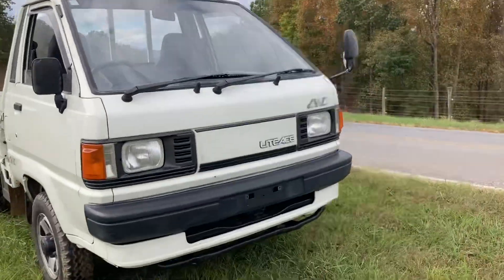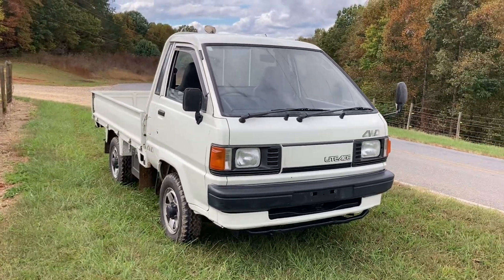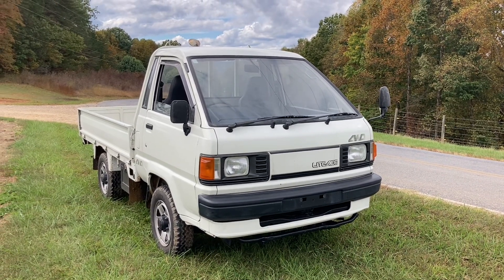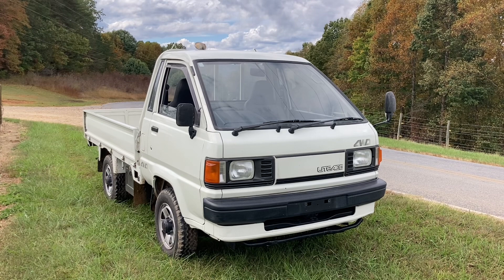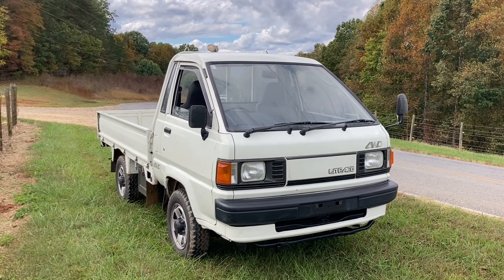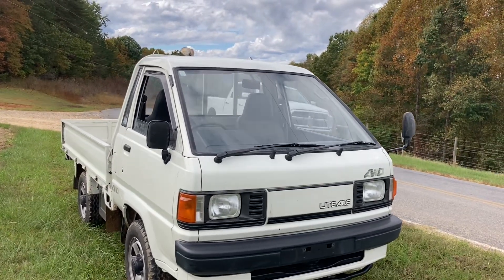Hey YouTubers, it's Tony with Mayberry Mini Trucks. Today we have a Toyota Light Ace, which is a bit more of a full-size pickup truck that we recently imported from Japan. It's a four-wheel drive, naturally aspirated diesel, and it is in probably the best shape of any Toyota pickup we have imported.